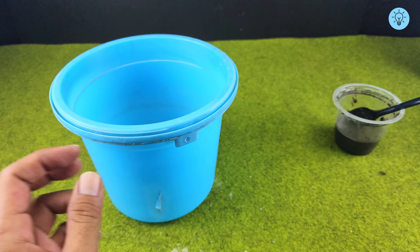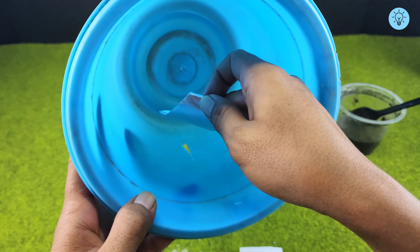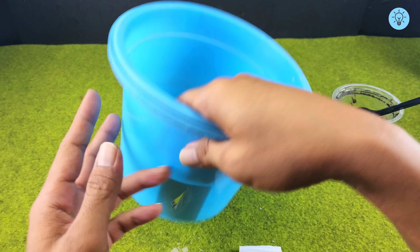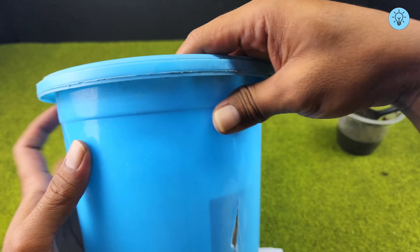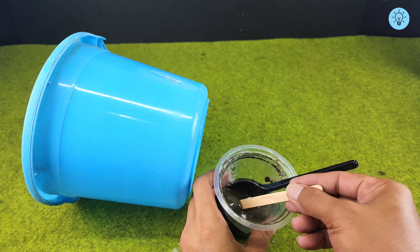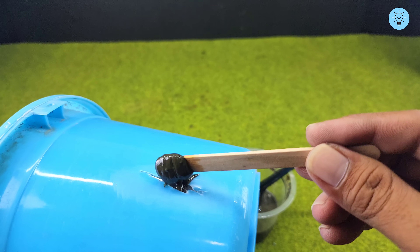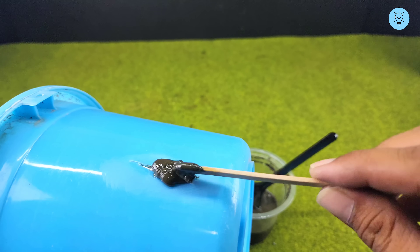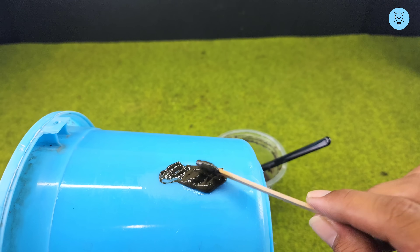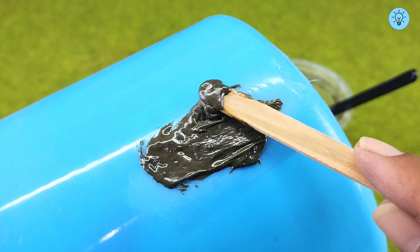After sanding the damaged area, apply tape to the inside of the broken section. The tape acts as a barrier, preventing the sticky mixture from flowing inside the bucket and ensuring it stays exactly where it is needed. Once the tape is in place, carefully pour the gasoline-cement-styrofoam mixture onto the broken area and use a spatula or your hands to spread it evenly, making sure all gaps and cracks are fully covered.